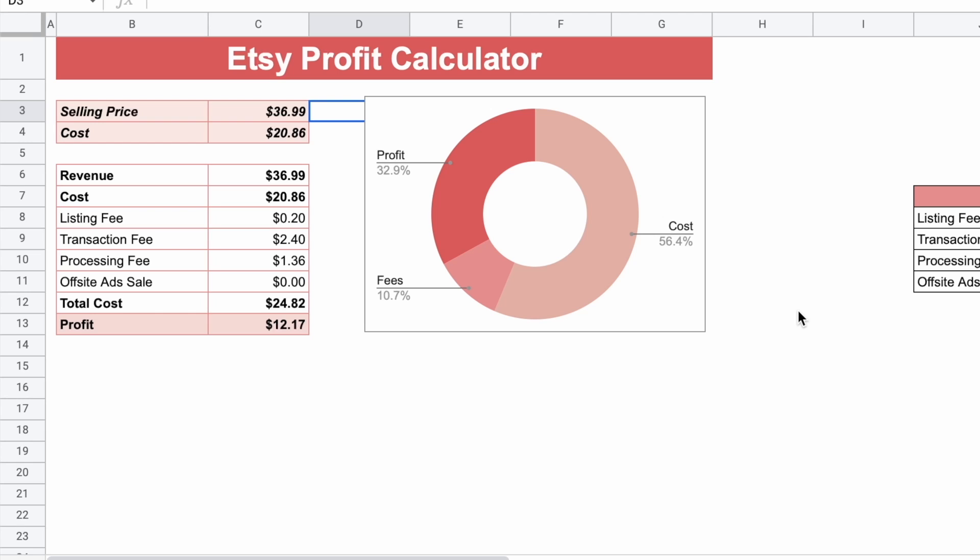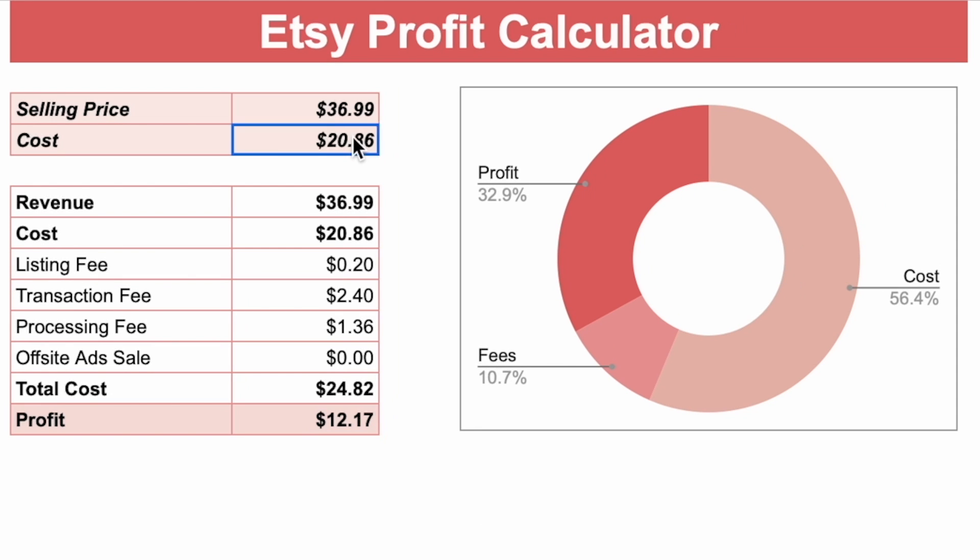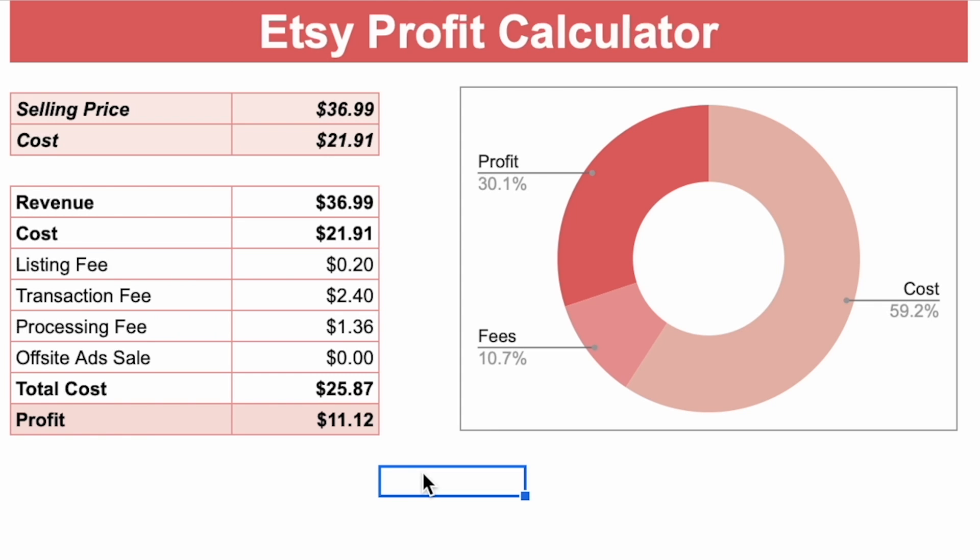So let's take a look at what that means for your profit. I know it's pretty obvious at $1.05, but I want to show you this for when price changes are more drastic. Using the Etsy profit calculator in my income and expense report: if you were selling your Gildan 18,000 sweatshirt at $36.99 and your old cost was $20.86, then after Etsy fees you'd be making $12.17 profit per sweatshirt. But with the price increases, the cost goes up to $21.91, so for the same selling price you'll only be making $11.12.